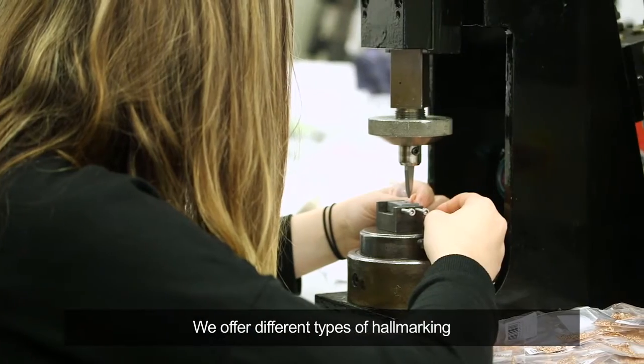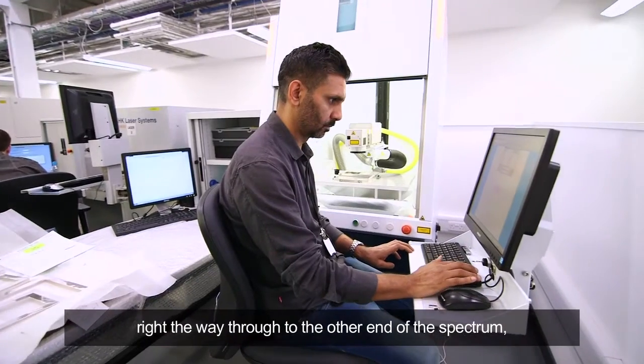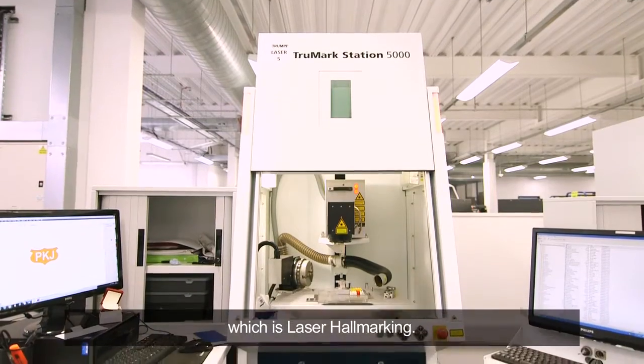We offer different types of hallmarking, from the traditional methods of hand marking right the way through to the other end of the spectrum, which is laser hallmarking.